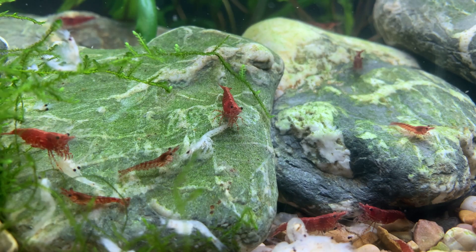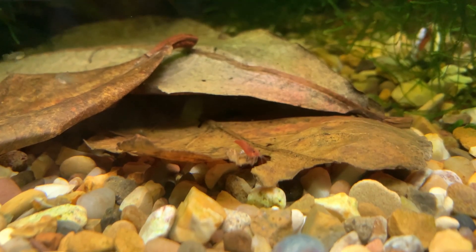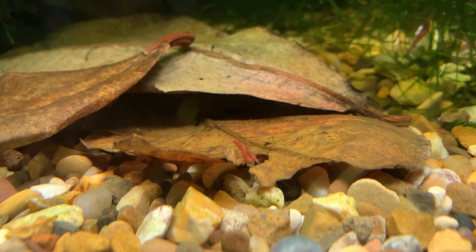Reason number five your shrimp may not be producing any babies is because there is a lack of biofilm in their tank. Biofilm is a naturally occurring layer of bacteria, algae, and other micro-crustaceans that forms on pretty much every surface in your aquarium. What you need to do as a shrimp keeper is provide as many surfaces as possible — this might come in the form of gravel, rocks, or live aquarium plants. Everything you add to your shrimp tank not only provides cover but provides a surface for biofilm to develop on.